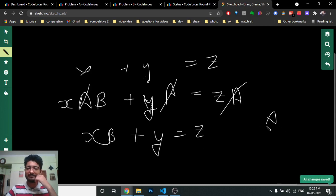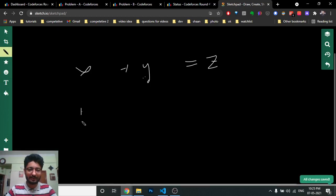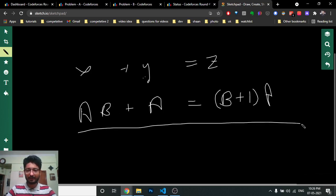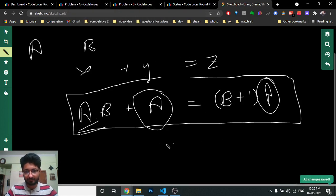If we put x=1 and y=1, then z = 1+2 — that satisfies the condition. So the three numbers become: x = a×b (the good number), y = a (a nearly good number), and z = (b+1)×a (also a nearly good number), because we factor out a. This condition is satisfied: a×b + a = (b+1)×a. Both y and z are multiples of a, so they are nearly good.